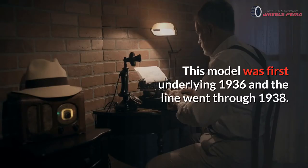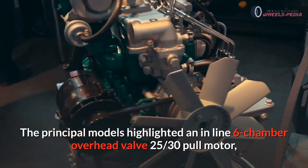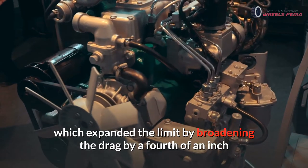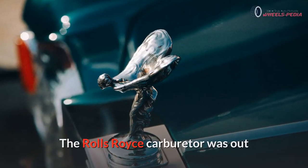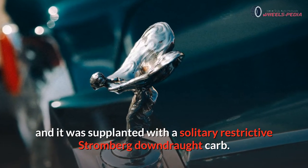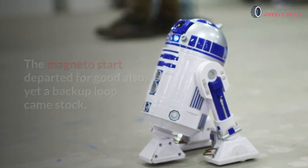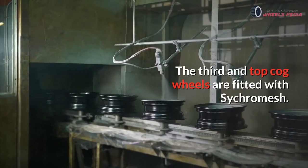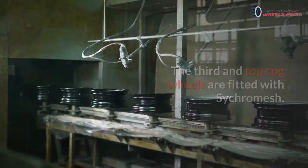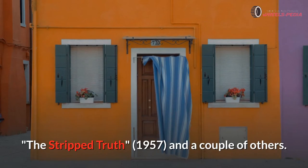Number fifteen: Rolls-Royce 25/30. The 25/30 is the model that followed the 20/25. This model was first built in 1936 and the line went through 1938. The principal models highlighted an inline six-cylinder overhead valve motor, which expanded the limit by broadening the bore by a quarter inch while keeping the stroke at 4.5 inches. The Rolls-Royce carburetor was replaced with a single Stromberg downdraft carb. The magneto ignition also departed, replaced by a backup coil. The gearbox is a four-speed with motor mounting unit and a conventional right-hand change, with third and top gears fitted with synchromesh.